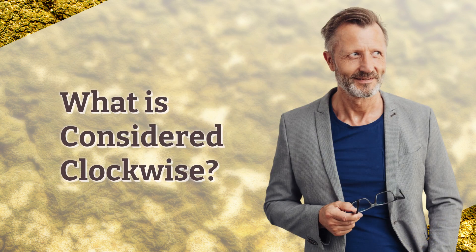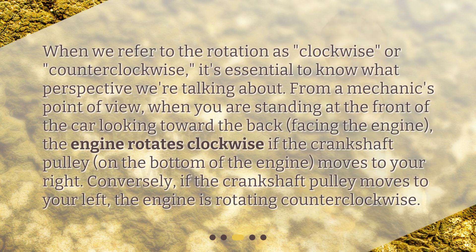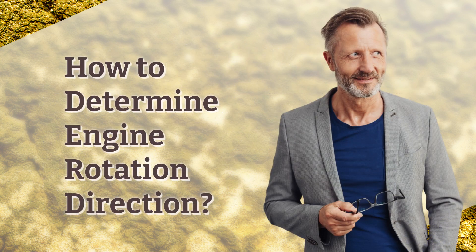What is considered clockwise? When we refer to the rotation as clockwise or counterclockwise, it's essential to know what perspective we're talking about. From a mechanic's point of view, when you are standing at the front of the car looking toward the back, facing the engine, the engine rotates clockwise if the crankshaft pulley on the bottom of the engine moves to your right. Conversely, if the crankshaft pulley moves to your left, the engine is rotating counterclockwise.